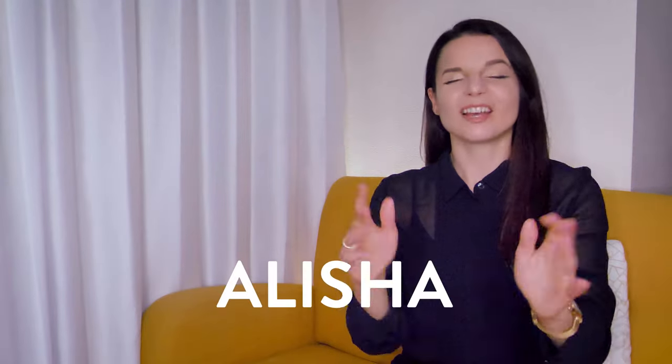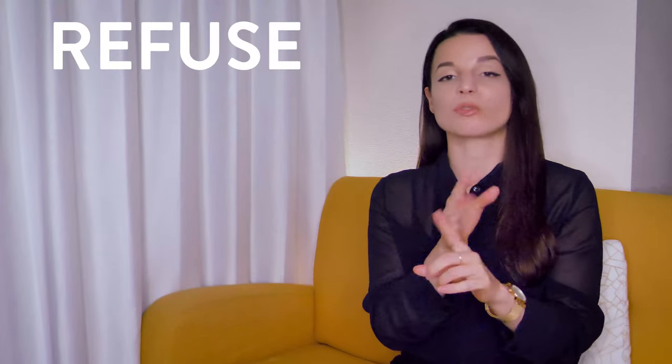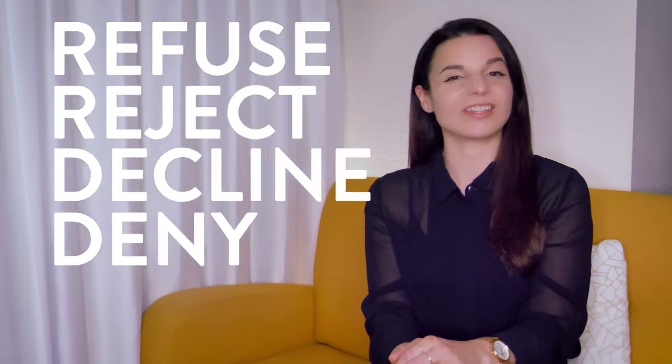Denied. Hi everybody, my name is Alisha. In this video we're going to talk about a few very commonly confused words: refuse, reject, decline, and deny. What is the difference between them and when should you use them? Let's take a look.